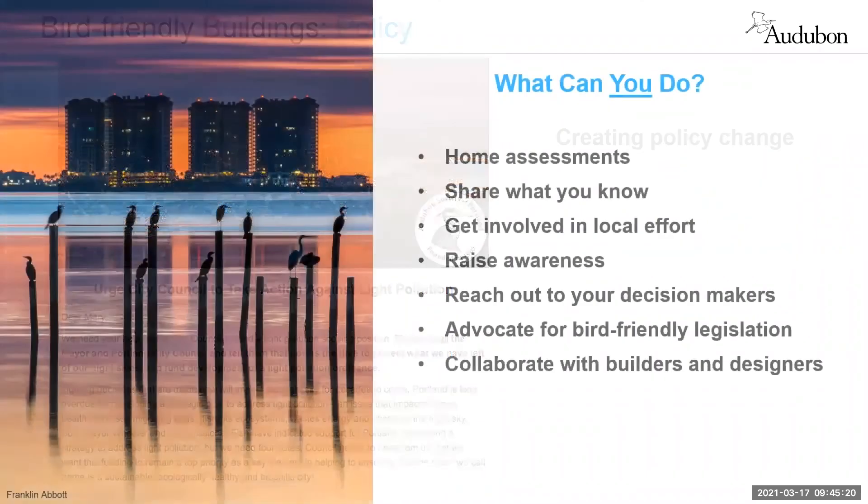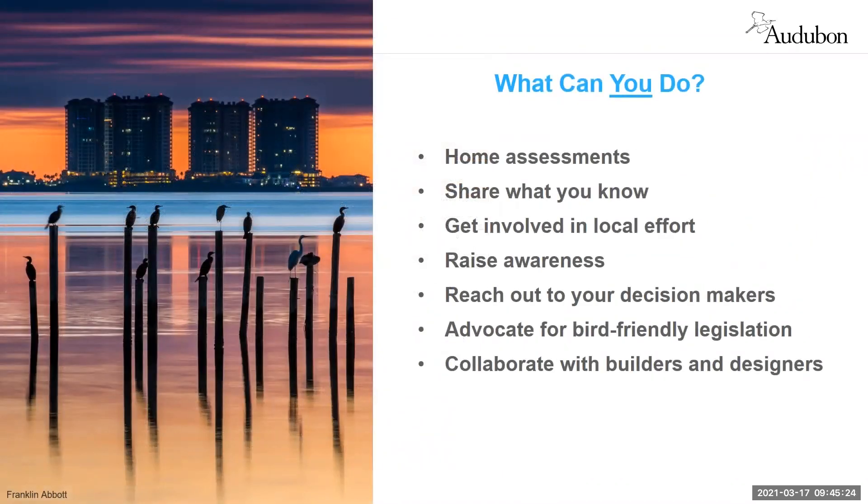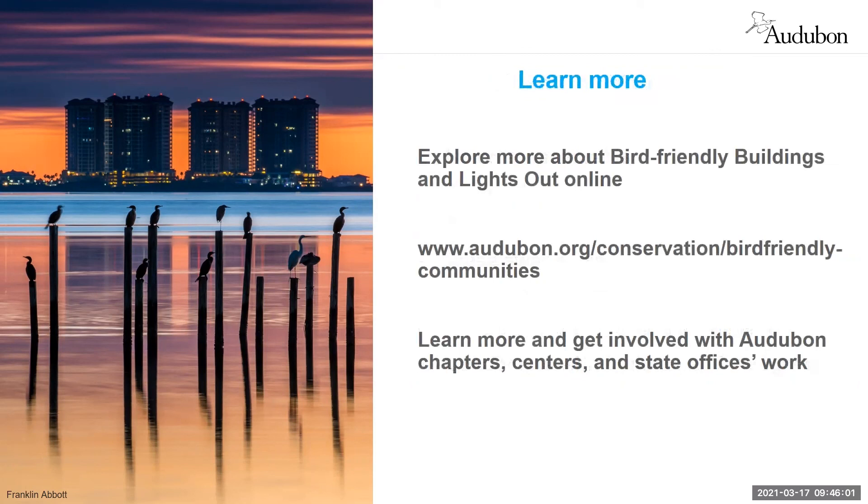What can you do as an individual? Start at home — think about your own windows, where you might have excess lighting, or where sensors would make sense. Share what you know and raise awareness. Talk with your neighbors, friends, schools, businesses, and community leaders. Find out what's happening locally and get involved. Talk to your decision makers and advocate for bird-friendly legislation, and collaborate with those in the building and design industry. For more information, visit Audubon.org to explore our bird friendly buildings and Lights Out programs, and seek out your local Audubon chapters, centers, and state or regional offices.